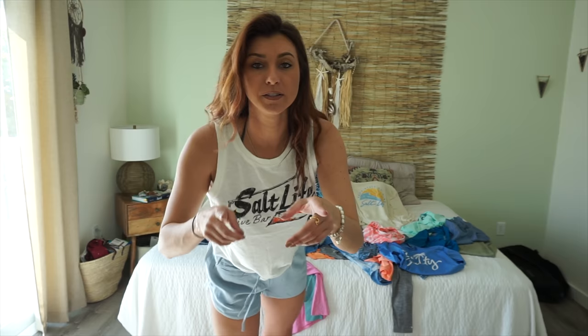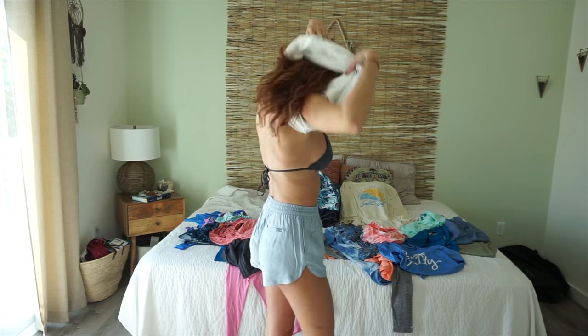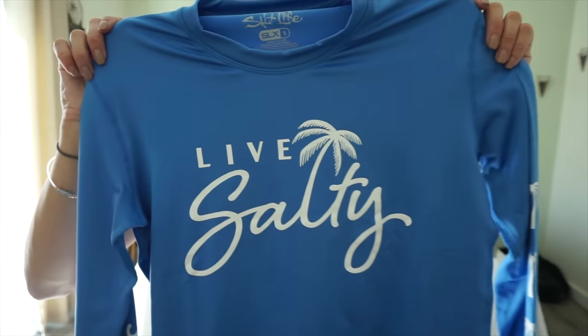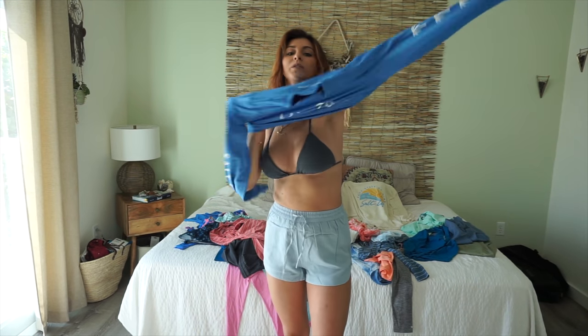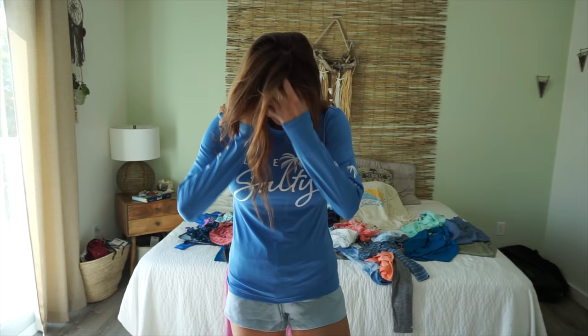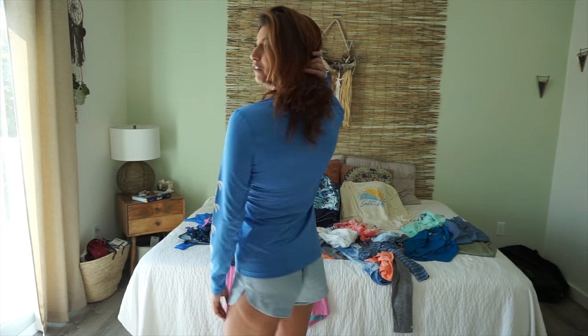One thing I haven't shown you yet is the dry-fit shirts. This is a blue one — it says 'Live Salty' with little palm trees down the side and 'Salt Life' on the back. Really pretty blue. This is a size small, but for fishing shirts I personally like them bigger — I'd do a medium or large. Everyone has a different preference.